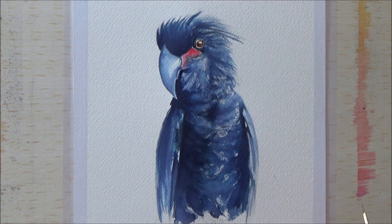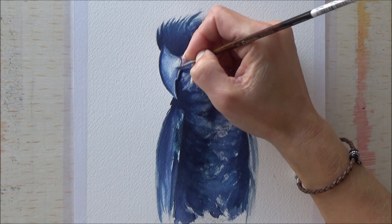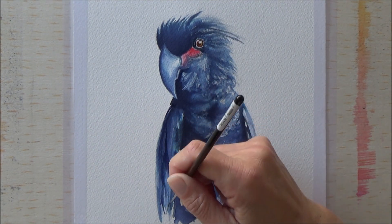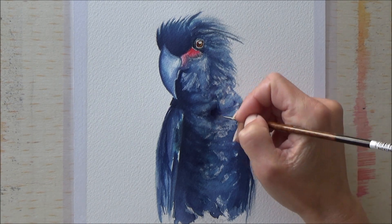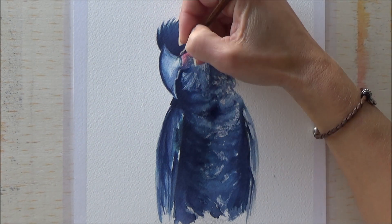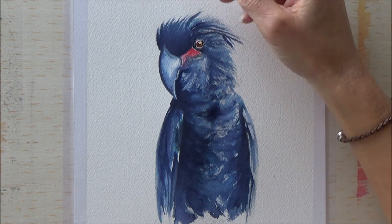Now I'm just going in with some darker colors to pull out those contrasted areas, brighten up the red feathers by his eye, and make sure the eye looks nice and shiny. I didn't want to add a lot of detail to the wings — although there were individual feathers visible on the reference picture, I just wanted to give more of an impressionist feel for how the feathers laid and where they were.